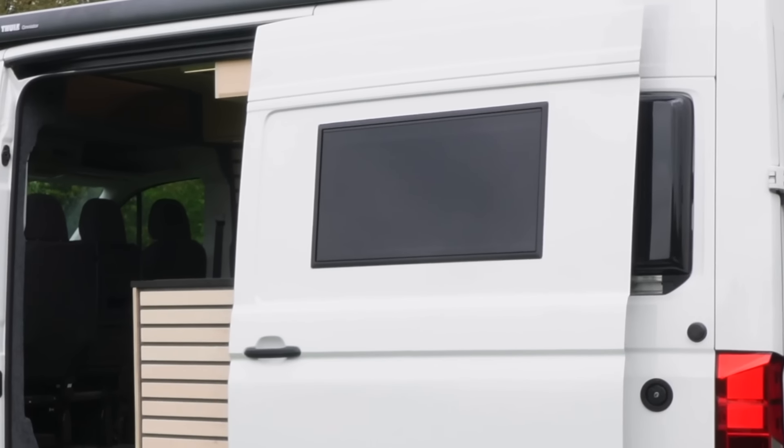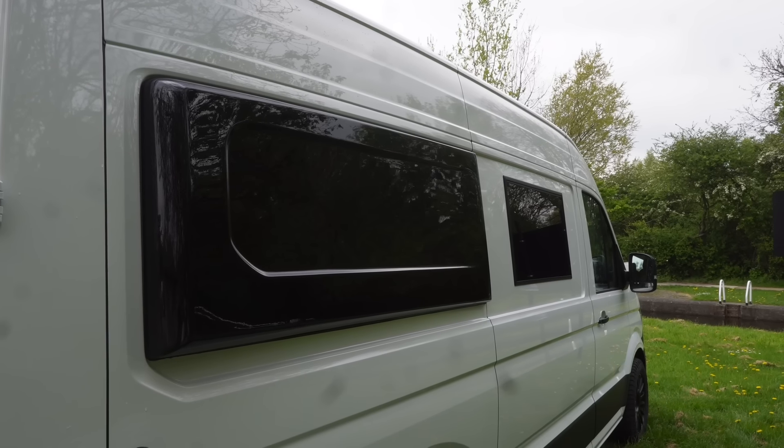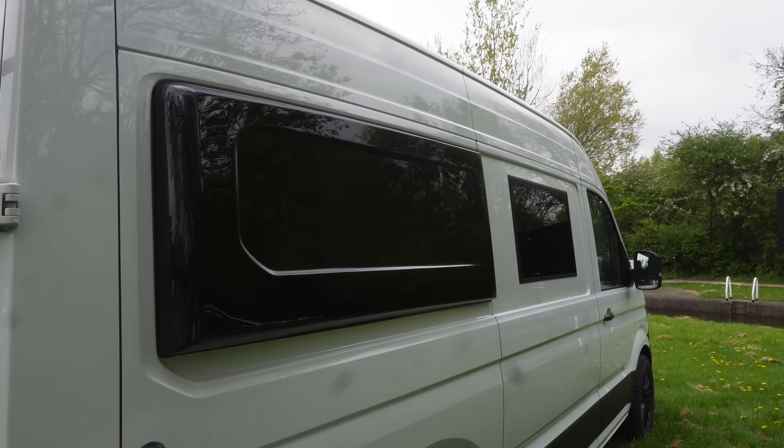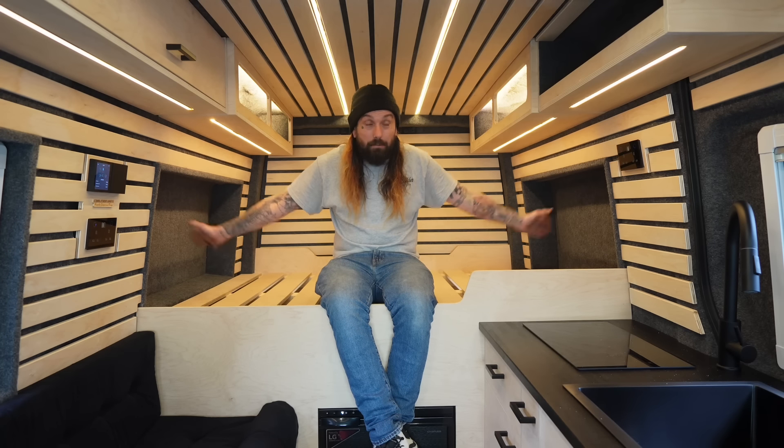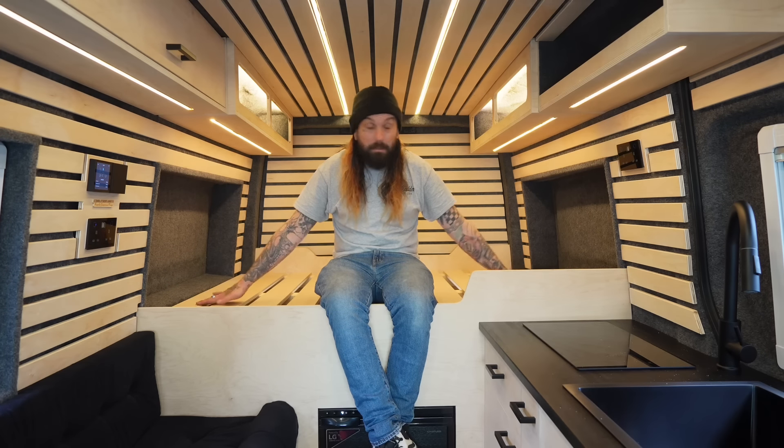At the back of the van we have these extending pods which bring the van out another five inches on each side, making the width six foot five at the back. Ordinarily a normal adult wouldn't be able to lay side to side in this van, but the extended pods make it so roomy. We've also added a 450-watt solar panel on the roof, which performance-wise is one of the best on the market — it keeps the van powered and the lithium batteries charged brilliantly, even in low light.